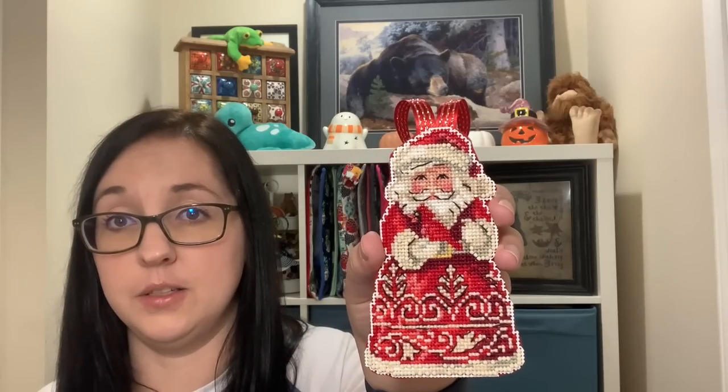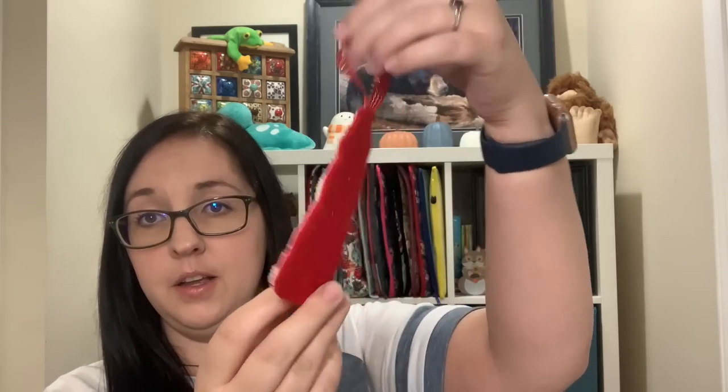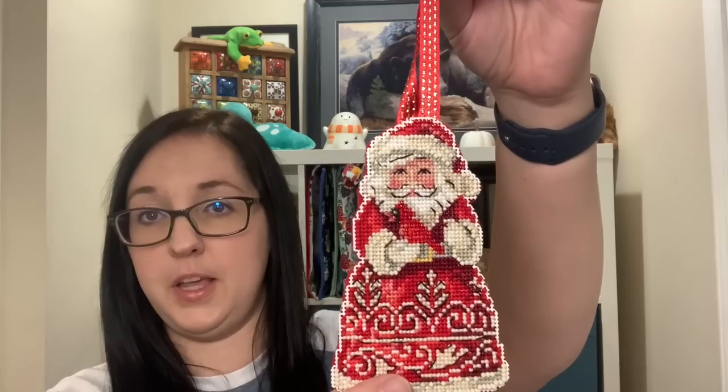My second fully finished object is tiny in comparison — it was a start and finish this month. It's this tiny little Mill Hill Cardinal Santa, one of the Jim Shore collection Mill Hills. I stitched that all up and finished it by adding a little ribbon hanger, cutting it out, and gluing some felt on the back using Aileen's Tacky Glue. It'll go on our big tree this year. The third FFO I finished last month but fully finished it while I had the glue and ribbon out — it's another little Mill Hill, Bear Canoe. I added the ribbon and glued felt on the back to hide the stitching.